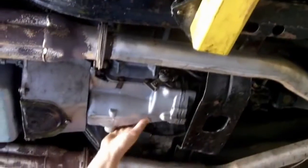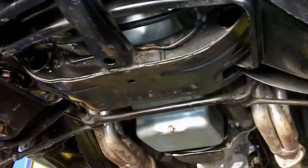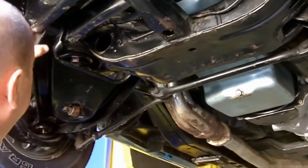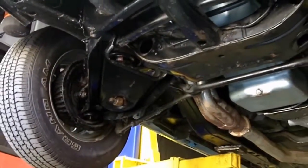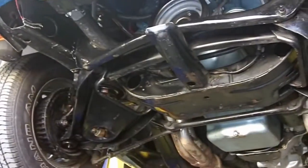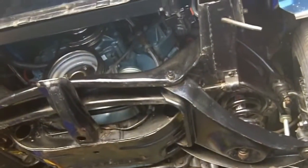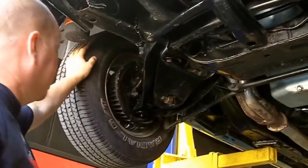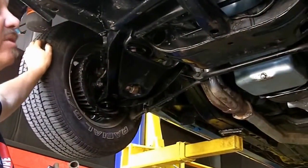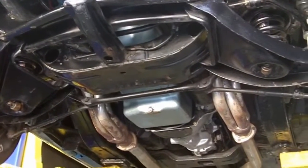We've got the Muncie transmission in it, so she's a four-speed. Looks like the original bell housing. Got a set of headers on here. Super nice car — and like I said, fast, fast, fast. Up front, the bushings all look like they're in good shape, looks like they've been replaced at some point. We've got new ball joints in here — still shiny, so they're fairly new or the car doesn't have many miles on them since the job. Got brand new sway bar links on it. Everything up here is super clean. We do have drum brakes up front, and when you look at those wheel cylinders they look like they've been replaced recently.